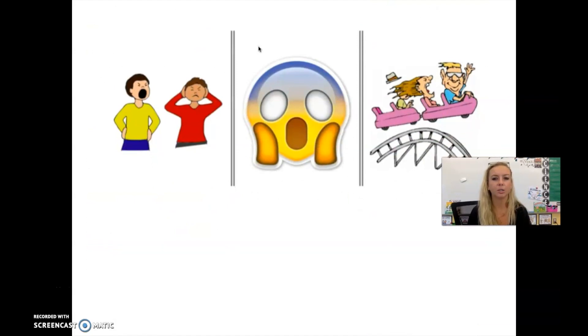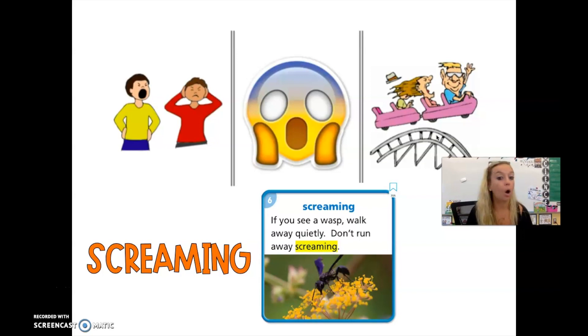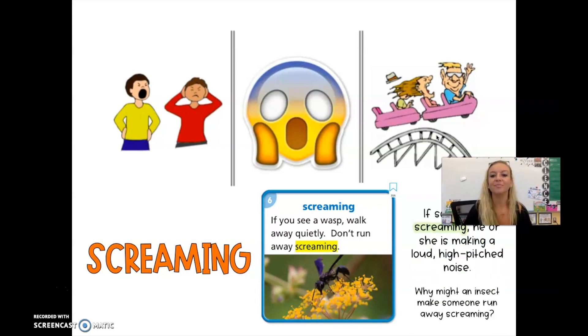Look at these picture clues. This friend over here is shouting, and this guy is like — not so loud. The emoji in the middle — everyone make that face. And then a roller coaster. Our word is screaming. Everyone give a fake scream — not loud, so it's not scaring anyone at home. If you see a wasp, walk away quietly — don't run away screaming. If someone is screaming, he or she is making a loud, high-pitched noise. Why might an insect make someone run away screaming? Maybe they're afraid of it.